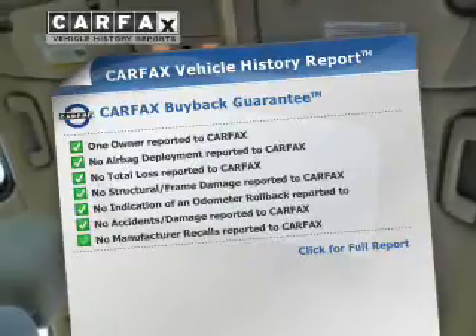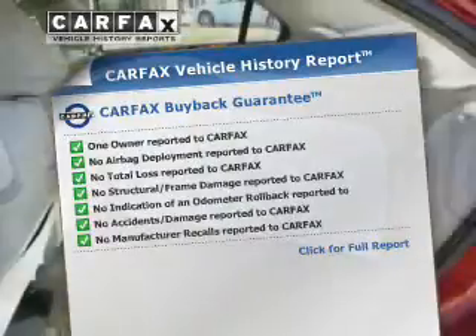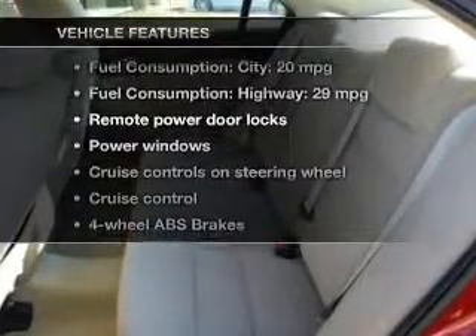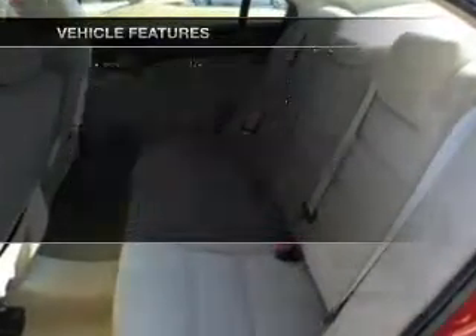history report that allows you to purchase with confidence and the knowledge that your buy was a smart choice. And with these notable features, you won't want to miss out on the opportunity to own this amazing ride.